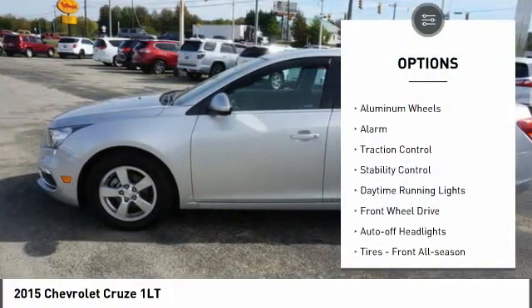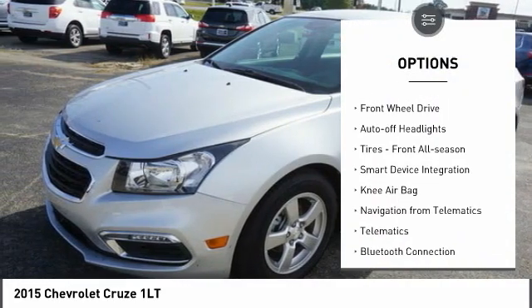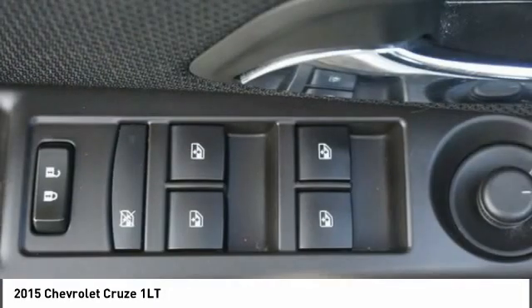Tire pressure monitor, turbo charge, aluminum wheels, alarm, traction control, stability control, daytime running lights, FWD, auto-off headlights, tires, front all season.